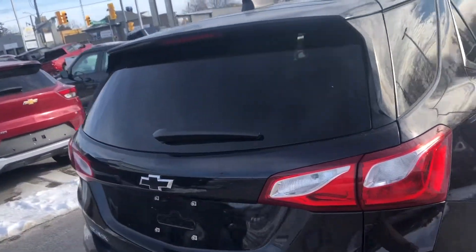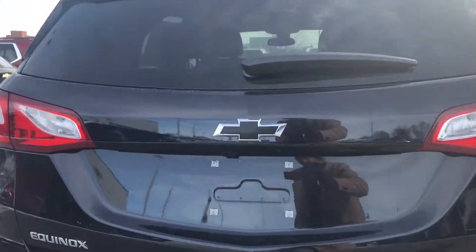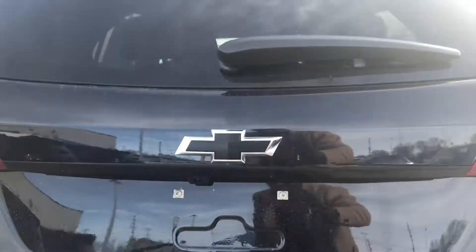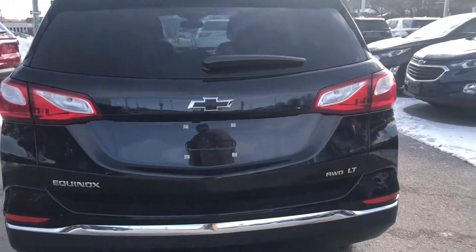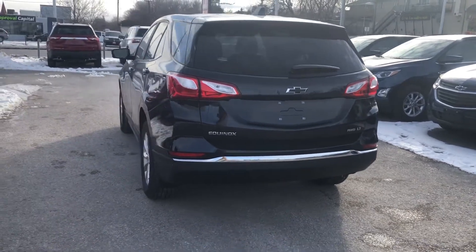At the rear of the vehicle we have our power liftgate with an integrated rear view camera right in there, which really helps with the rear park assist sensors to keep you safe while you are parking.